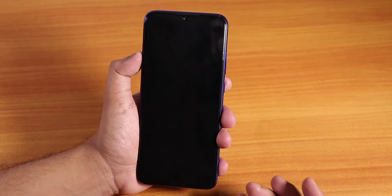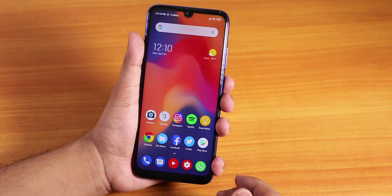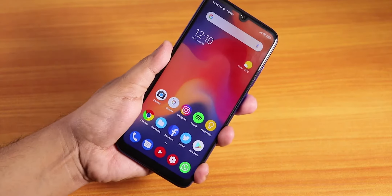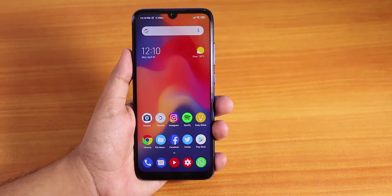Let me show you the fingerprint scanner speed. As you can see the fingerprint scanner speed is blazing fast — no issues whatsoever with the fingerprint scanner.